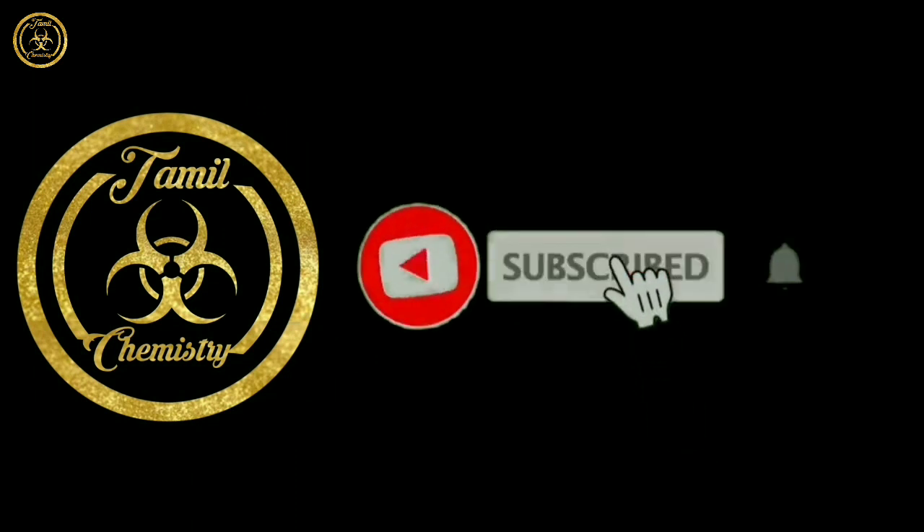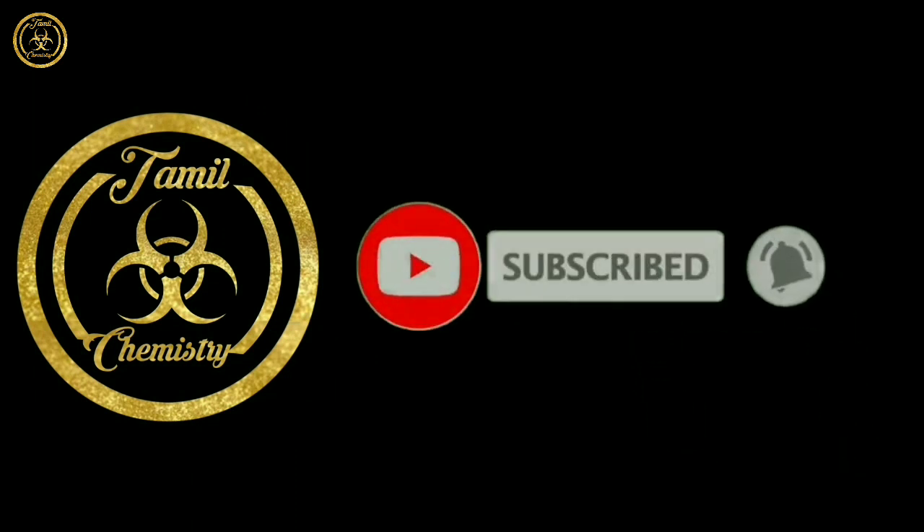If you like this channel, subscribe to our channel. If you like this video, you can check it out.